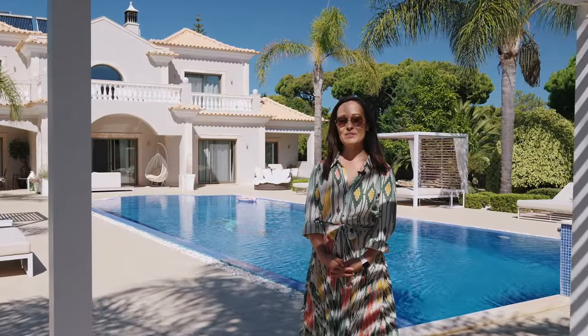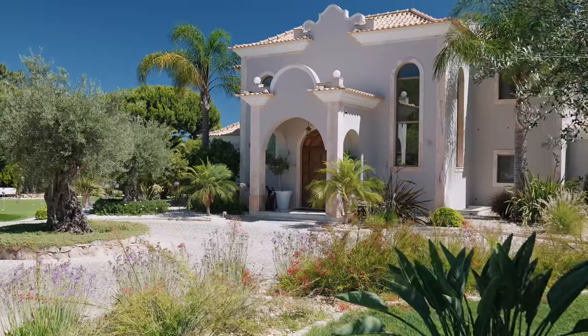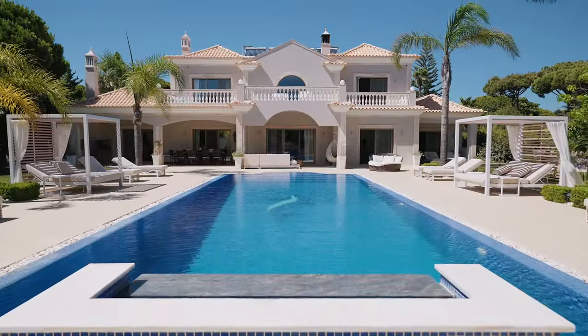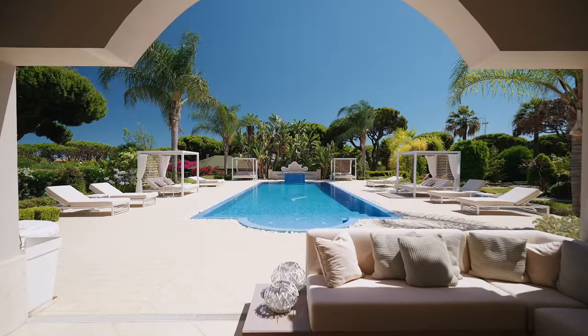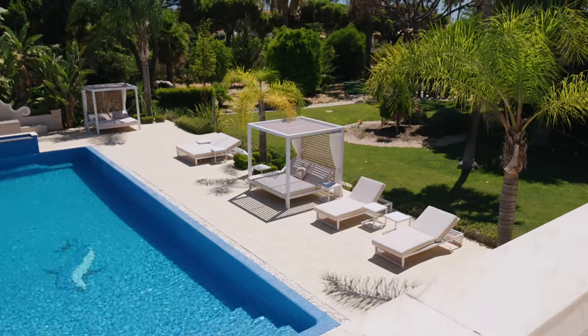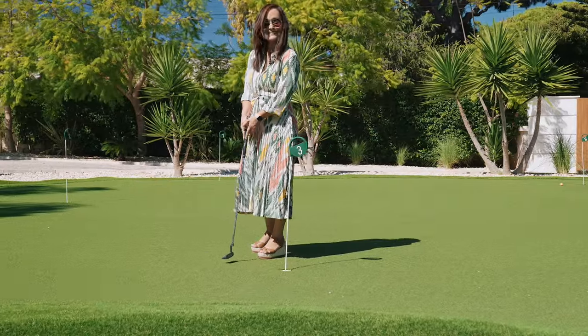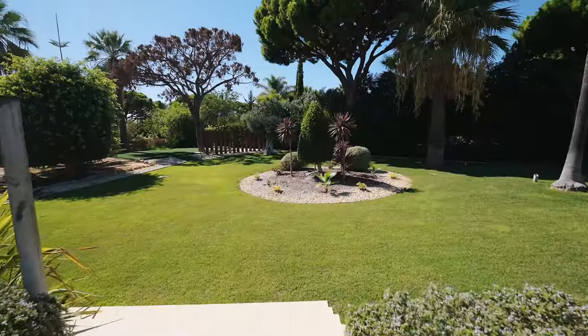My favourite feature? Without a doubt, it's the exceptional exterior. Set on a sprawling two acres of land, the villa features a magnificent pool, a private tennis court, a putting green, and an outdoor yoga area — perfect for those with an active lifestyle.